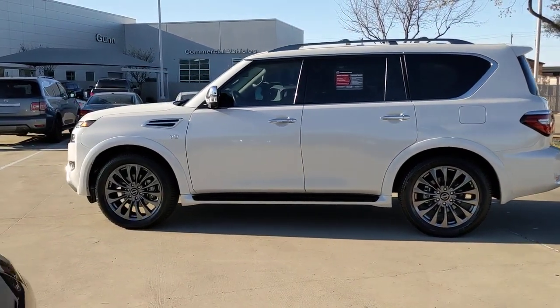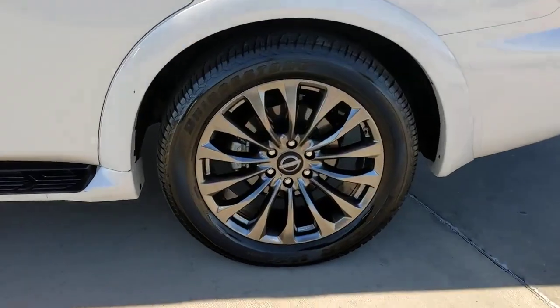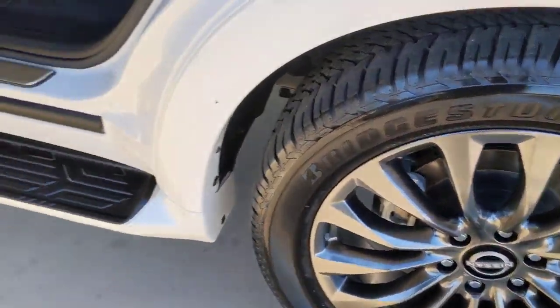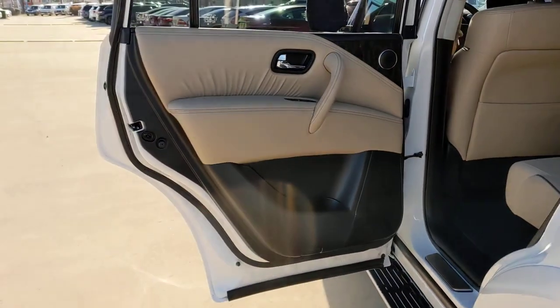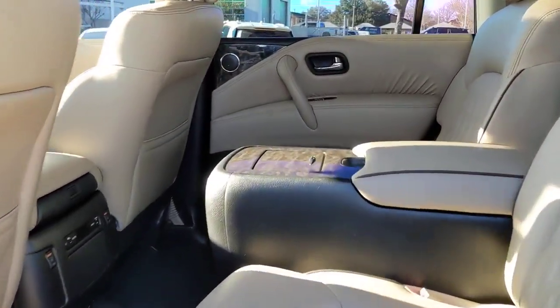These are just some of the great options this vehicle comes with: lane departure warning, keyless entry, navigation system, sun/moonroof, backup camera, premium sound system, satellite radio, power passenger seat, cooled front seat, and heated mirrors.